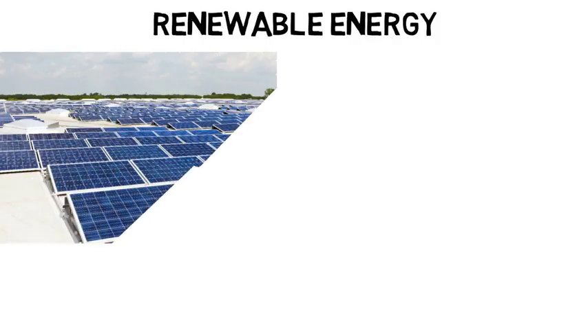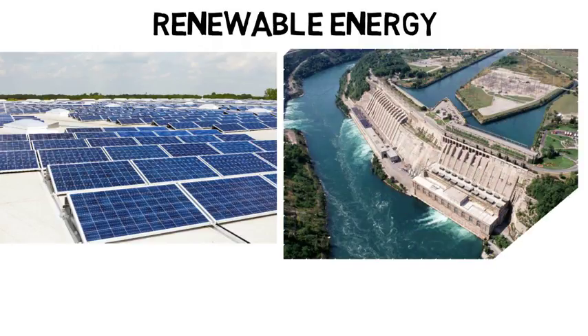This video is going to cover renewable energy, which majors to pick if you want to go into this field, and a little bit of the research that's being done so you know what's going on.